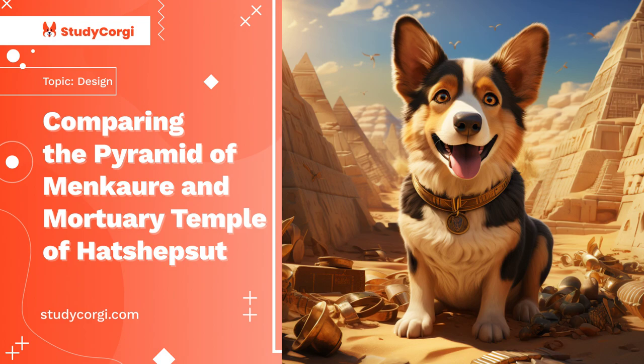The pyramid was the main structure of the burial complex, which also included three smaller pyramids, the mortuary, and the valley temples. During excavations on the burial complex's territory, many statues were found representing pharaohs in the company of the queen or various deities.